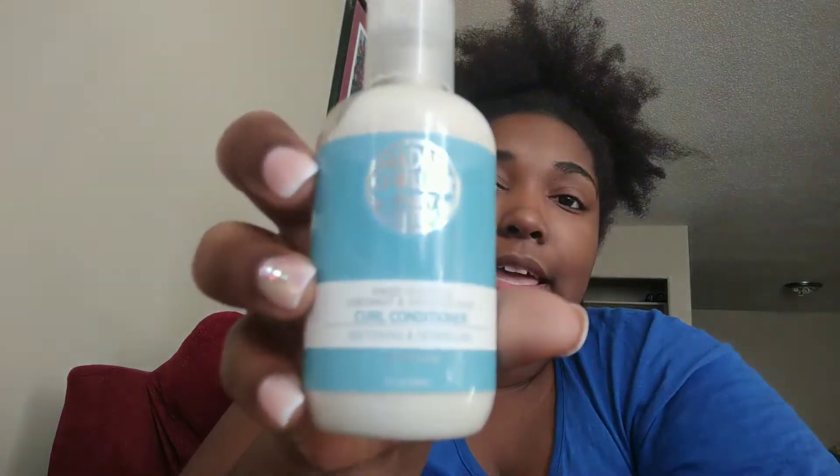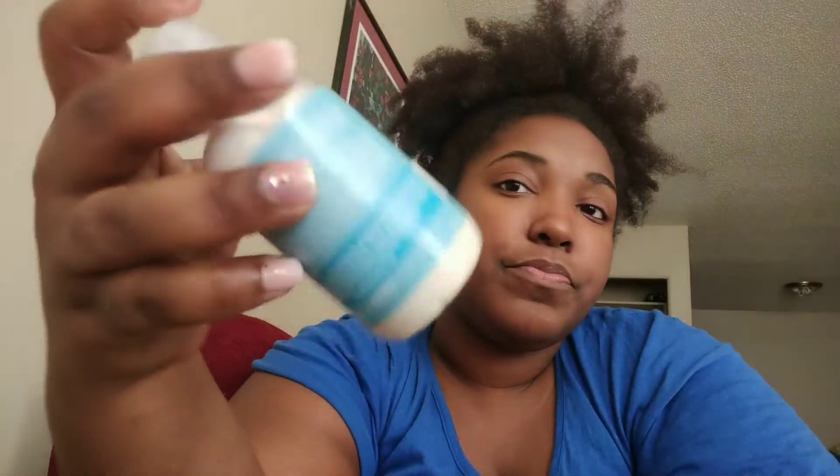It does come with a three fluid ounce container of the curl conditioner softening and detangling. The packaging is really really cute you guys. It smells like a light heavenly scent — I don't know how to really describe what this smells like. Looking at the ingredients to see if it has sulfates — it does have sulfates in it. So if you guys are not putting sulfates in your hair, you definitely don't want to try this. It has glycerin in it. Water is the first ingredient and then alcohol is the next two ingredients, so I don't know how moisturizing this is going to be for me.